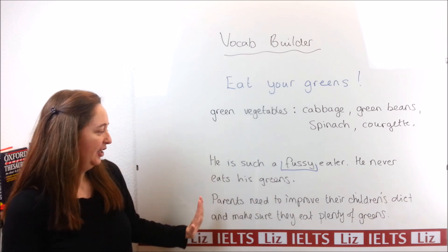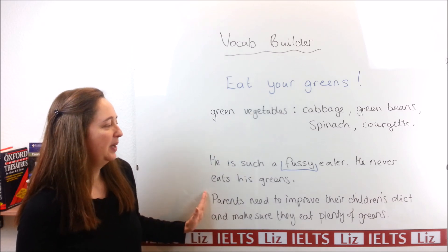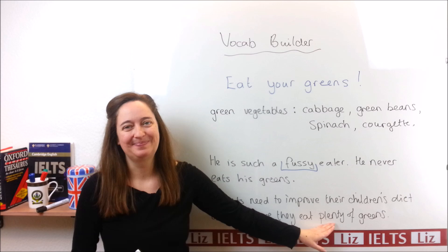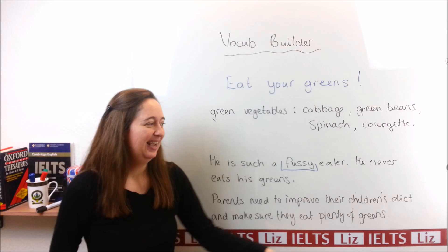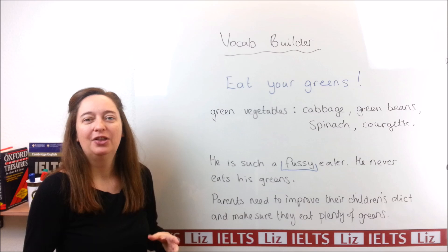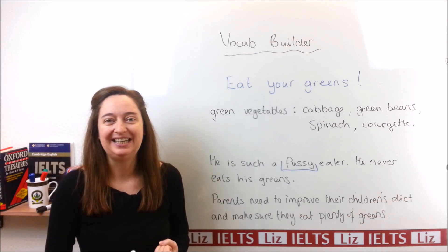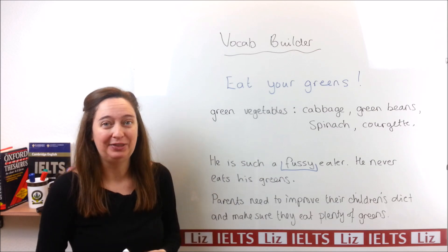And here you can see it used in a different way: "Parents need to improve their children's diet and make sure they eat plenty of greens." So here we've got "plenty of greens." This is all about parents making sure that their children get the necessary food for health in their diet — children do need to eat more greens, more fish, and food that is nice and healthy for them.